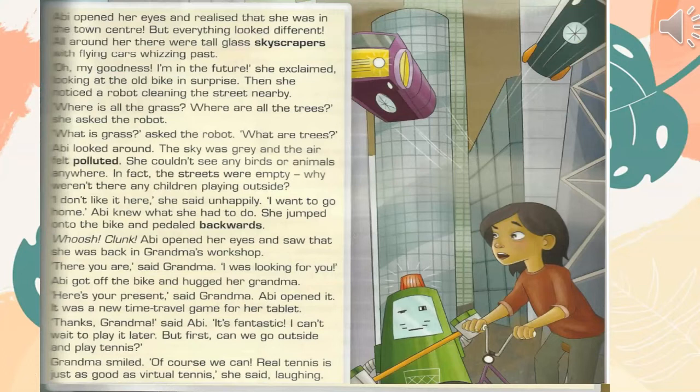Abby opened her eyes and realised that she was in the town centre, but everything looked different. All around her there were tall glass skyscrapers with flying cars whizzing past. "Oh, my goodness! I'm in the future!" she exclaimed, looking at the old bike in surprise. Then she noticed a robot cleaning the street nearby. "Where is all the grass? Where are all the trees?" she asked the robot.